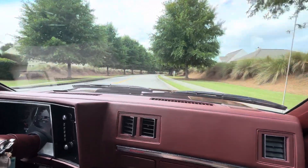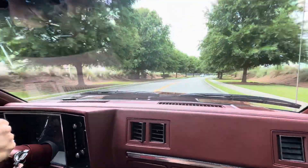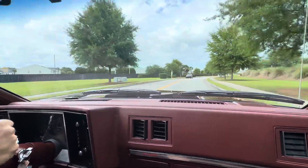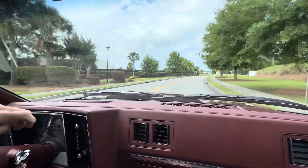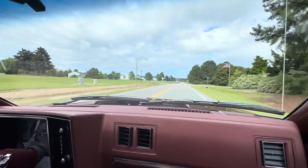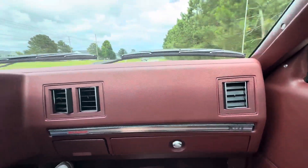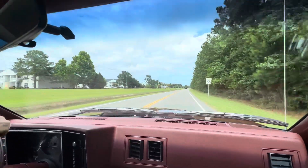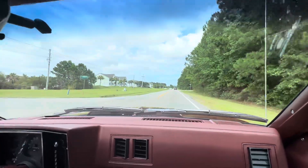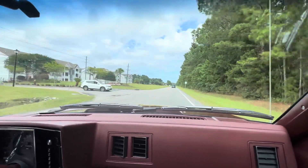I'll be quiet for a minute so you guys can hear how good this car sounds. Shifts fine. It's got just a good throaty sound to it. I think it's a cool car. Sport suspension on the dash, X11 on that side, X11 on the steering wheel here. Hit the brakes — it's smooth.